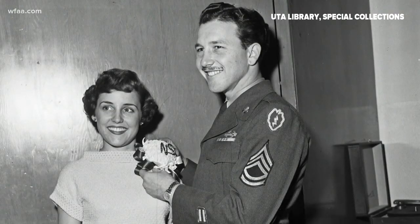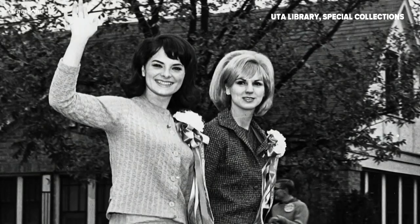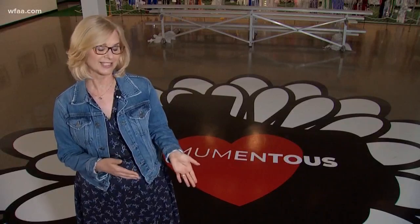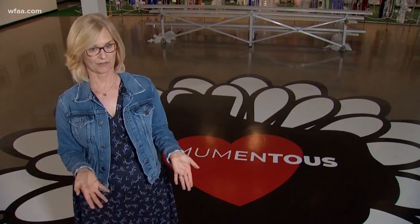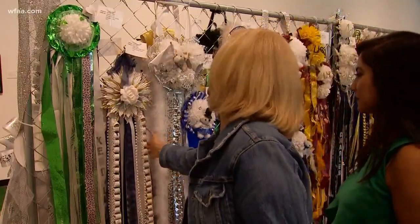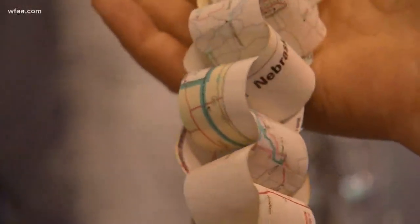That all changed in the early 1960s when artificial flowers started to get more popular. Rumor has it that some smart wholesalers in Texas started suggesting to florists that they might want to offer that option to their customers, and that's really when it took off. Pretty soon, Amy says, retail stores started selling fake flowers.